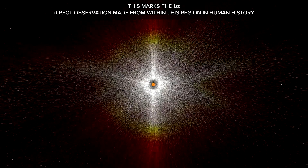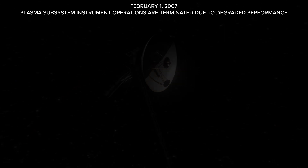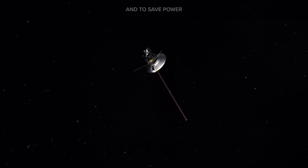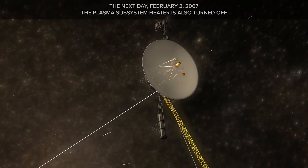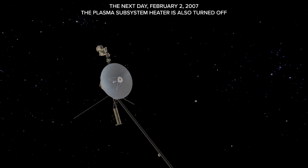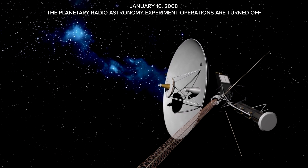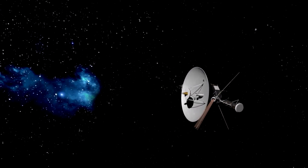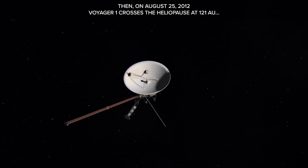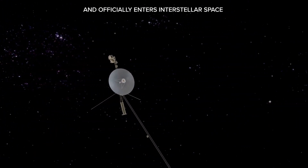This marks the first direct observation ever made from within this region in human history. On February 1, 2007, the plasma subsystem instrument is terminated due to degraded performance and to save power, and the following day the plasma subsystem heater is also turned off. On January 16, 2008, the planetary radio astronomy experiment is turned off. Then on August 25, 2012, Voyager 1 crosses the heliopause at 121 astronomical units, officially entering interstellar space.